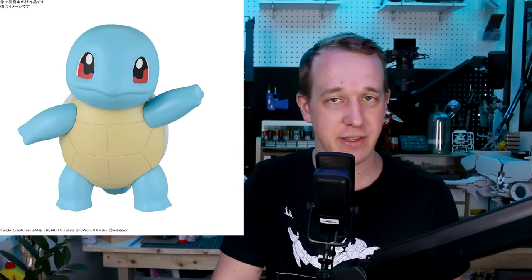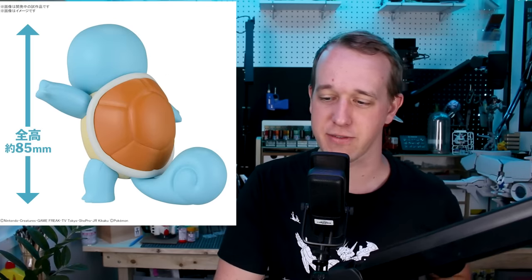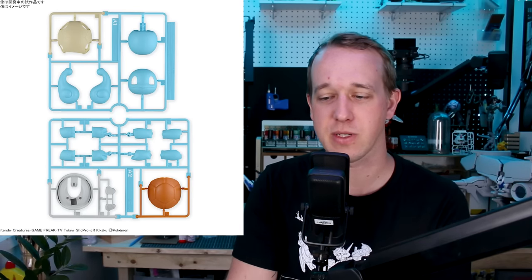Moving on, we had the Pokepla Quick Squirtle announced, so you can finally complete your set of the three Kanto starters from the original Pokemon Red and Blue. Unfortunately, they did not go for the sunglasses version of the Squirtle, which would have been very fun, or at least a more interesting pose. The pose on the Squirtle is kind of meh, but hopefully they'll do another version — ideally one with the sunglasses. Squirtle is such an awesome classic starter Pokemon, and it's going to be joining the Pokepla Quick lineup.